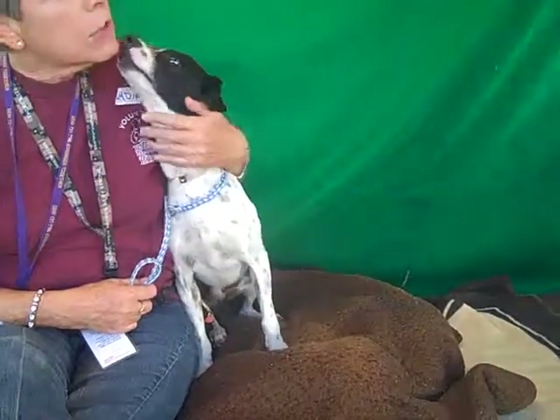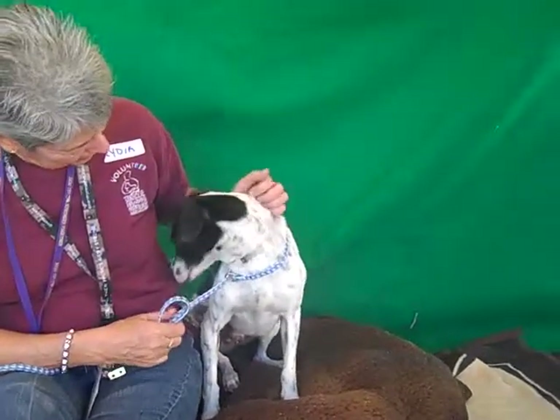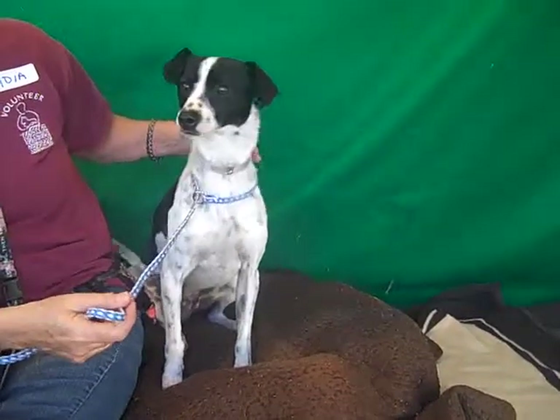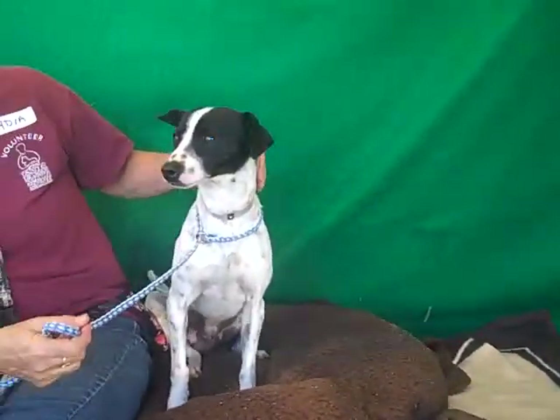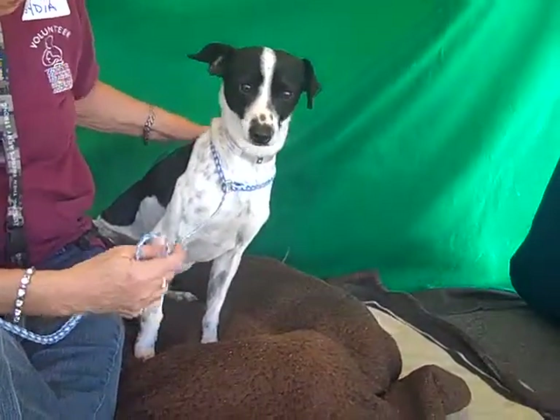Look at this sweet lover here. This is Chico and Chico's ID number is A4795096. Chico is a Rat Terrier Whippet — he's a really interesting mix. Look at that beautiful coat he has with those little spots and he's got some big black patches on the back, as you can see there.